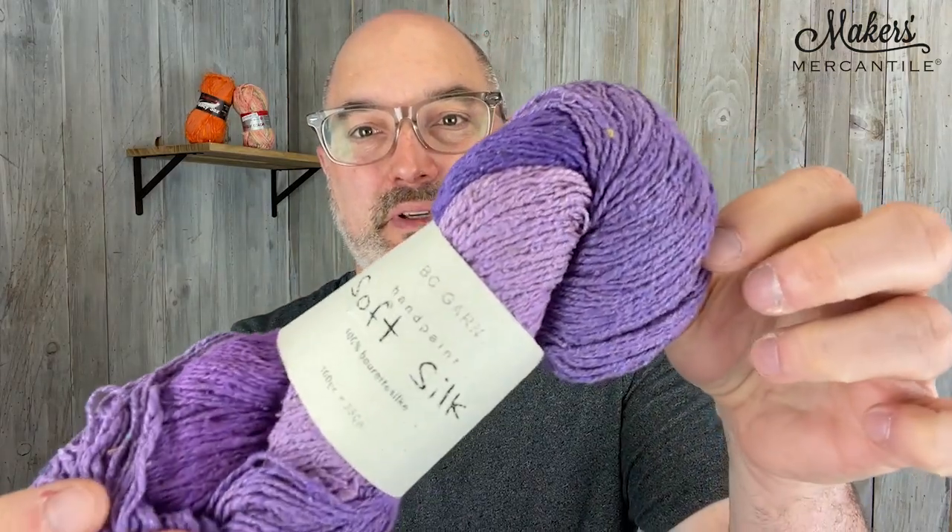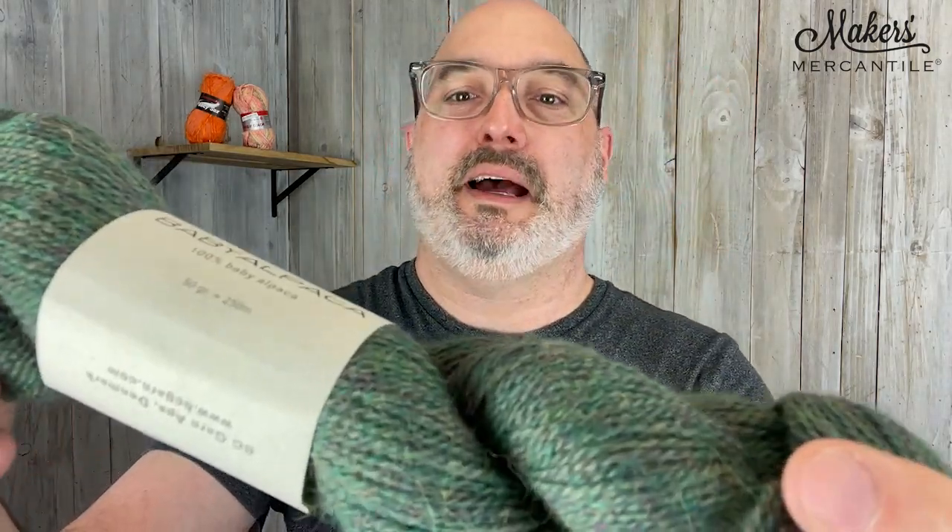BC Garn — Soft Silk from BC Garn is in there in clearance. And this is another BC Garn — this is baby alpaca. It's there, you just have to go dig.